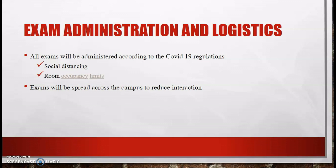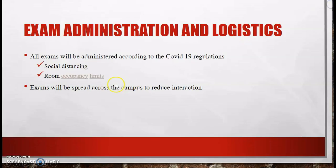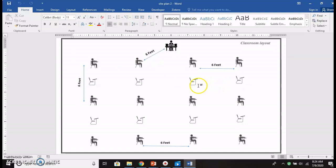All exams will be administered according to COVID-19 regulations. This means that inside the examination rooms, social distancing will be observed, and we have imposed room occupancy limits for candidate protection. In our computer labs, we have a maximum capacity of 8 candidates, seated 6 feet apart. There are also some exams that will take place in classrooms, where candidates are likewise seated 6 feet apart to ensure their safety.